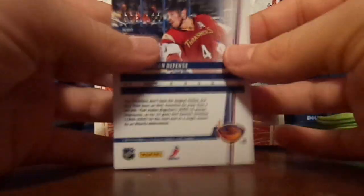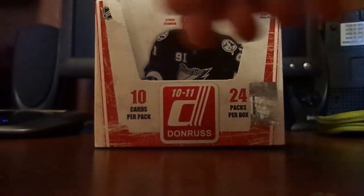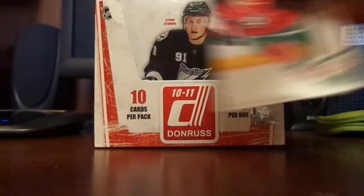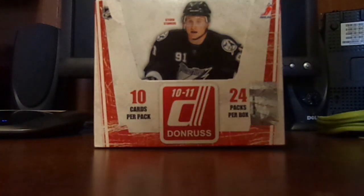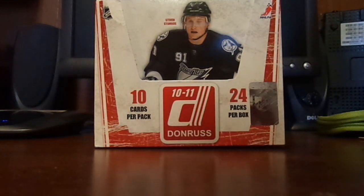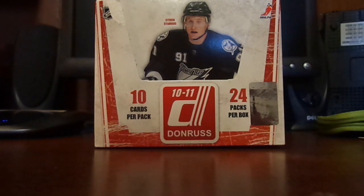Zach Boghossian, Proof out of 100. Justin Falk rated rookie. And Mikael Backlund, Boys of Winter. And I did really good with my last thing — this is probably one of my best pulls.